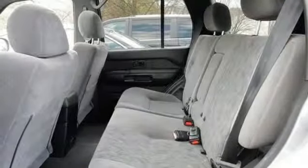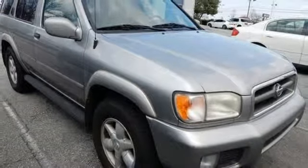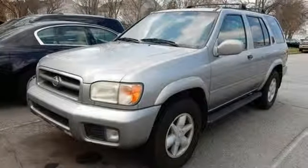With plenty of power, off-road capability, and luxury, the Nissan Pathfinder is one of the best performing mid-size SUVs on the road. Take it for a test drive today.